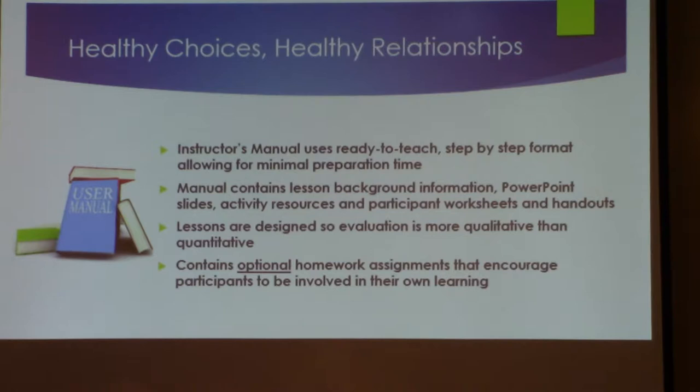Going back to the actual curriculum itself, the manual is easy to use. There's no particular training involved and no certification requirements — it's kind of a teach-out-of-the-box approach. It's very straightforward and step-by-step. When it says minimal preparation time, we always encourage everyone to please read through the lesson and look over the slides.